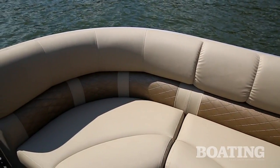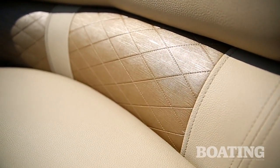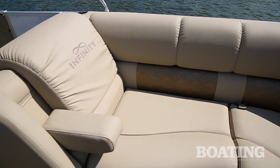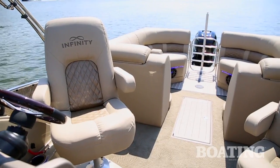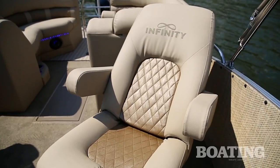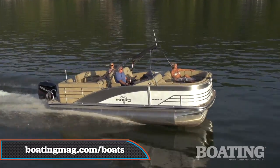Ultimate comfort comes from the thick cushions and padded bolsters in the upholstery. The lines are curvaceous, beautiful, and sleek. For added luxury, the fore and aft lounge seats all have fold-down armrests, as do the captain's chair and his mate's chair. Those both swivel and recline for ultimate comfort. For more information about this boat, visit boatingmag.com.